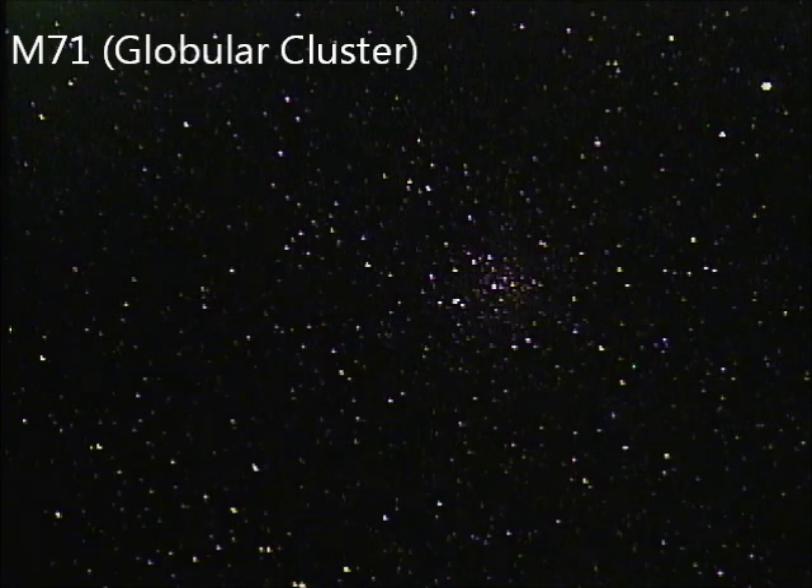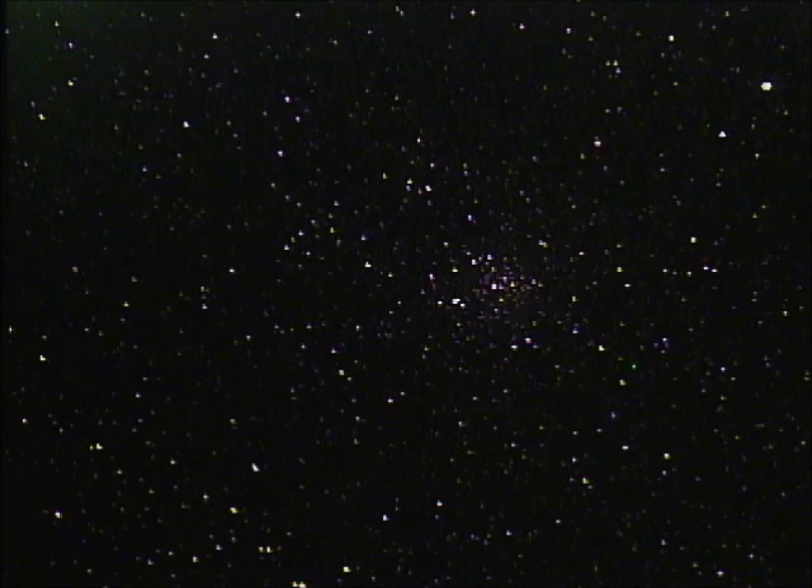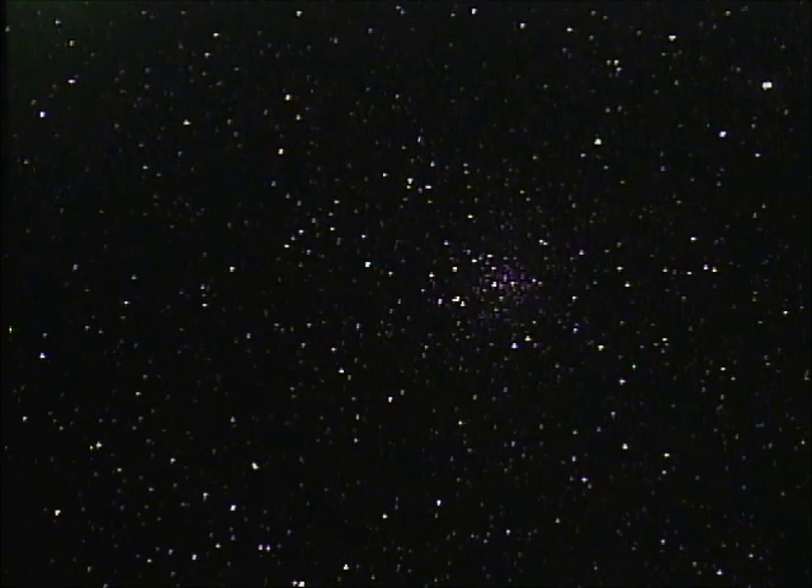It's about 13,000 light-years away — pretty close. In a small scope, it's not very bright at about magnitude 8, and you'd need about 100 power to start resolving the stars and the halo. The camera here captures it quite nicely, and you can see the cluster lies in a very nice field of stars. The cluster also looks a little bit arrow-shaped or Y-shaped. It's a very pretty field.